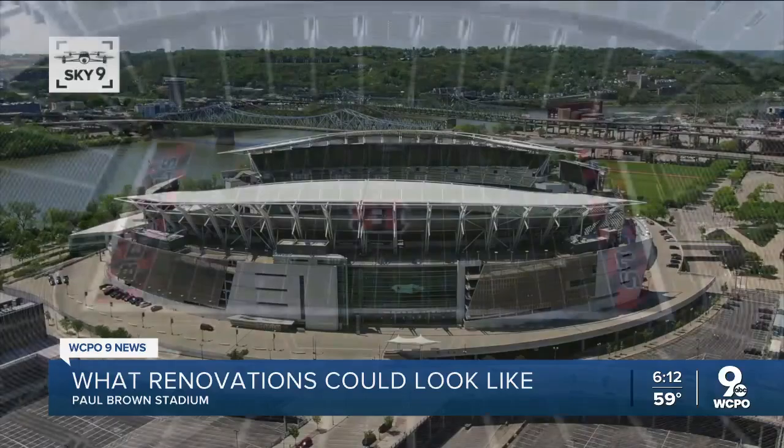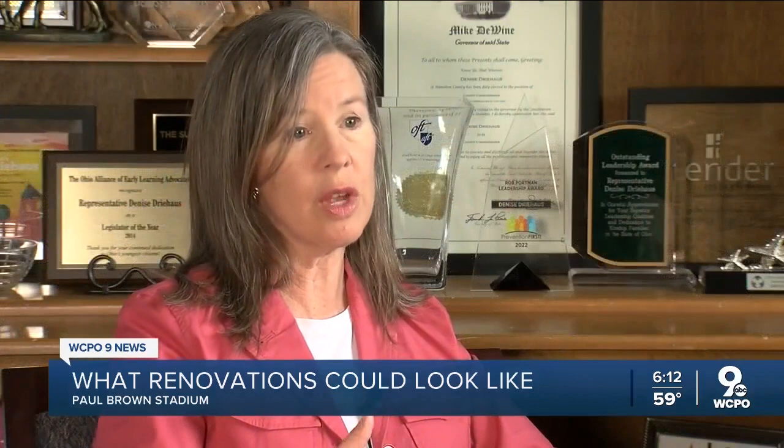The Bengals lease with Hamilton County is up in 2026 and negotiations for a new lease are beginning. We are going to have to negotiate with the Bengals as to what's a reasonable amount for us to continue to invest in the stadium, to make sure that it's up to snuff for the fans and for the players.